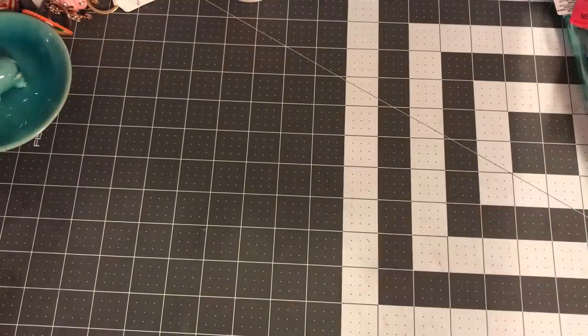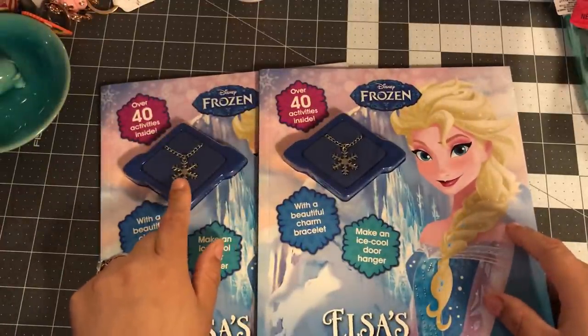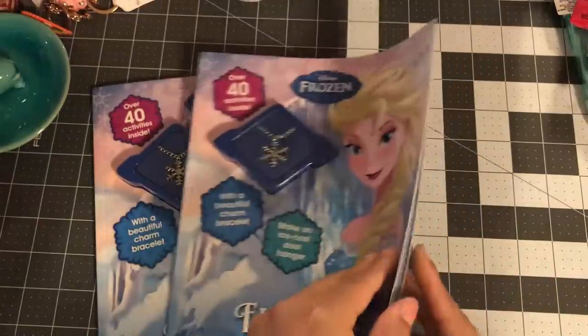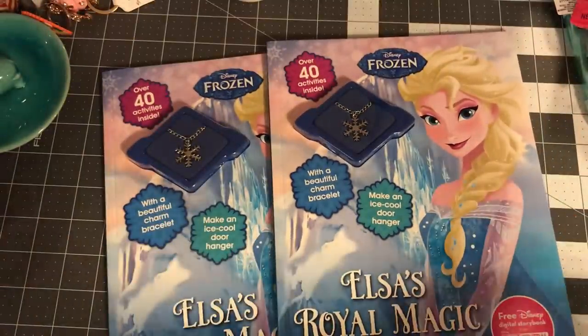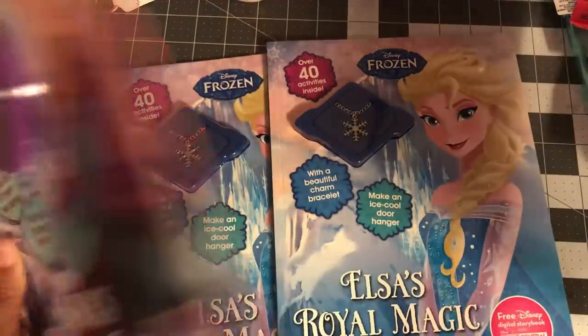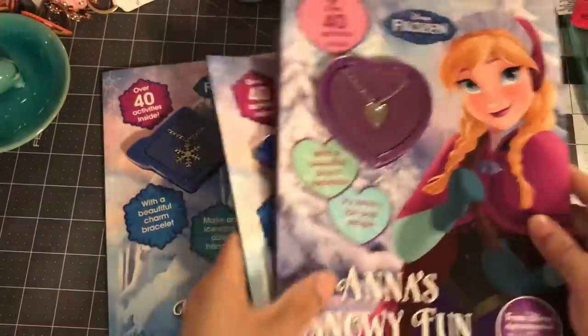Then I found Frozen ones — I got two of these. They come with a snowflake charm bracelet for Elsa and a necklace for Anna, plus an 'Ice Cool Door Hanger.' I got the Elsa and Anna versions — the necklaces and bracelet. Anna's book looks a little better than Elsa's, but I'm giving both away as gifts. I got two of those.